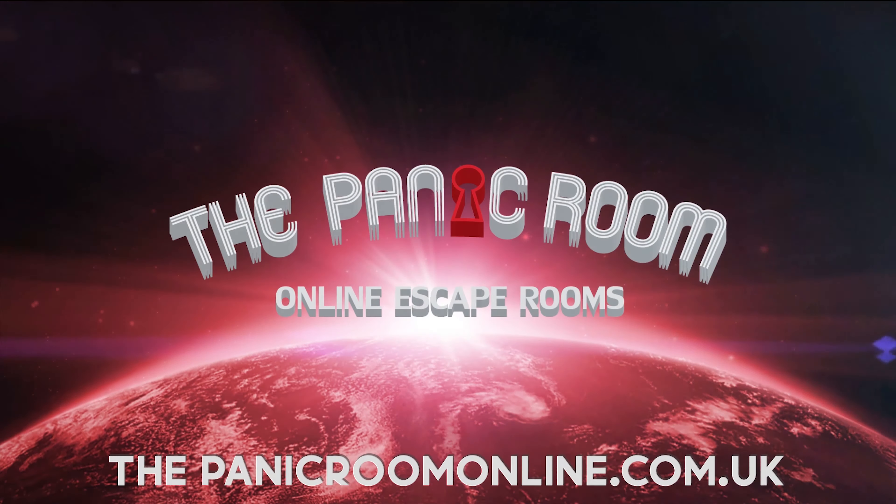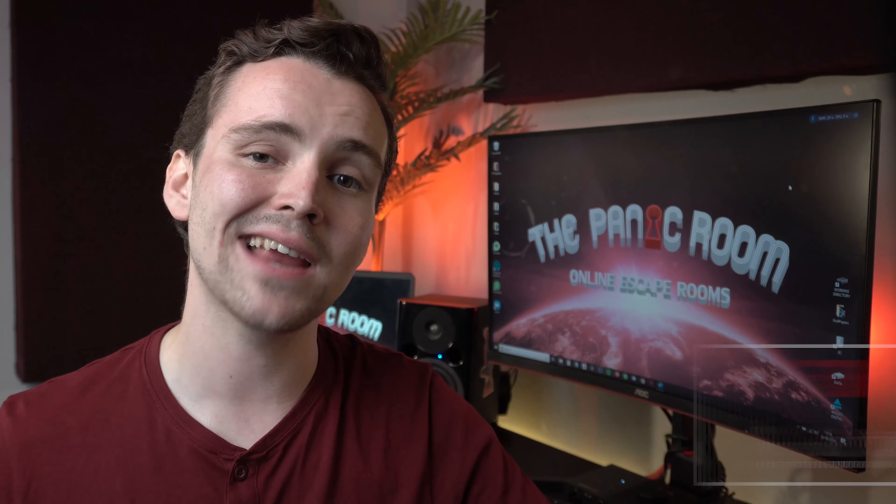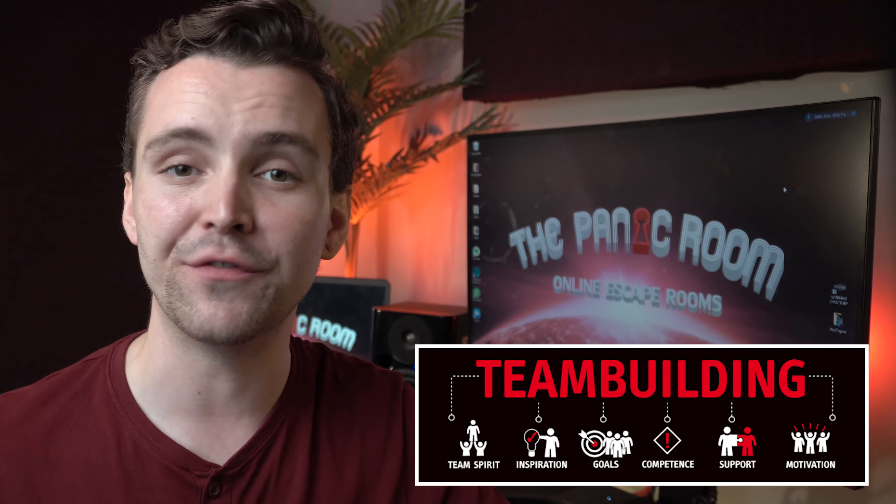Welcome to The Panic Room Online. Thank you for your interest in organizing a remote team-building event with The Panic Room Online.